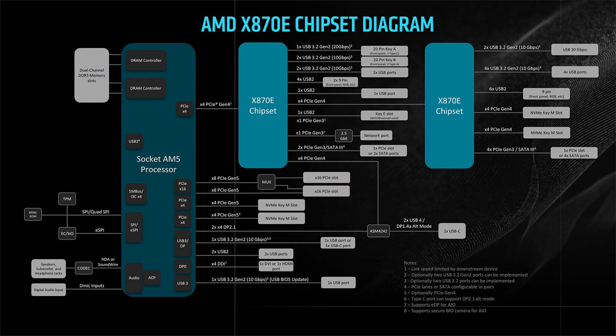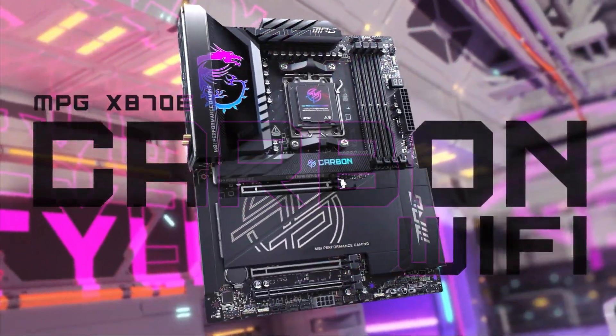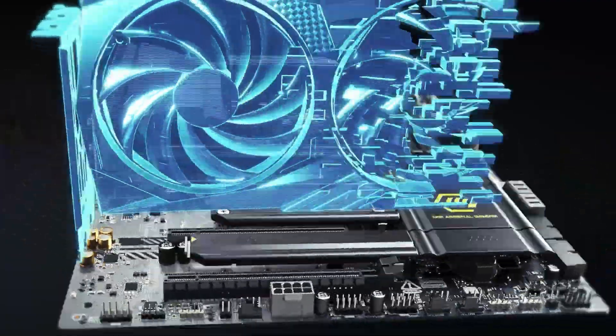Yes, AMD really has made things that complicated. In essence, x870e basically has two chips relaying all of the info back and forth across the motherboard, so besides just having more PCIe lanes, it has more of everything in general — more maximum SATA, more maximum USB ports, and so on.